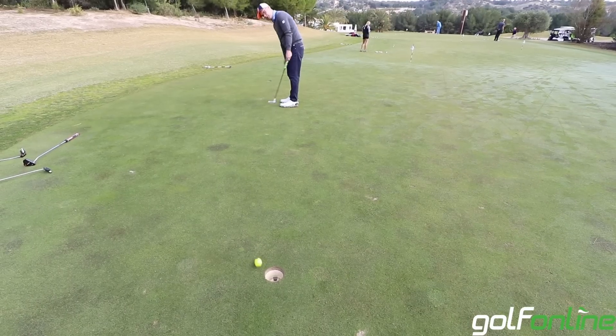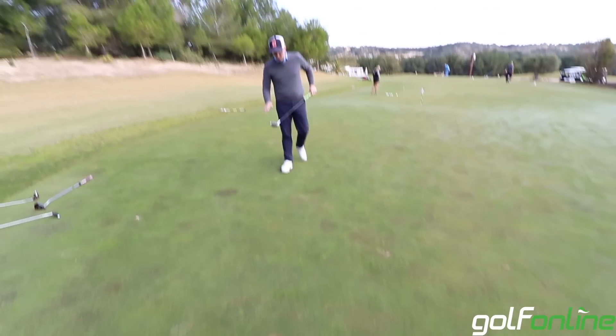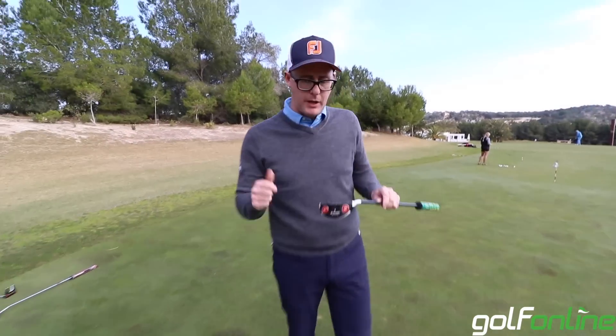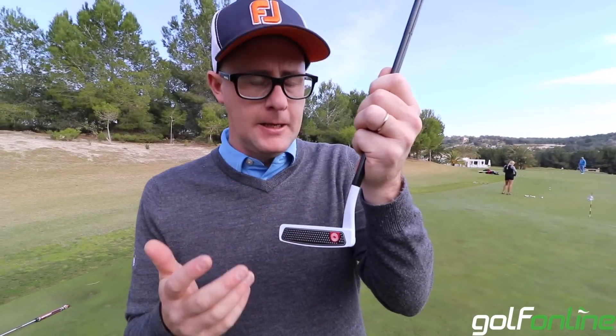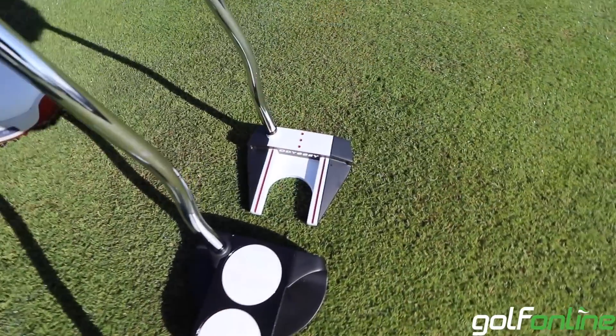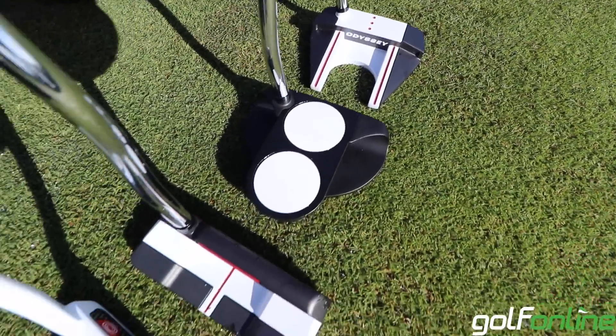We're seeing Odyssey out on tour everywhere — it's one of the biggest names in putters, and I think that comes from the desire to keep pushing that technology forward in the face, as well as the variation of shapes that they deliver. I think if you're looking for a putter, Odyssey has to be on the to-try list.